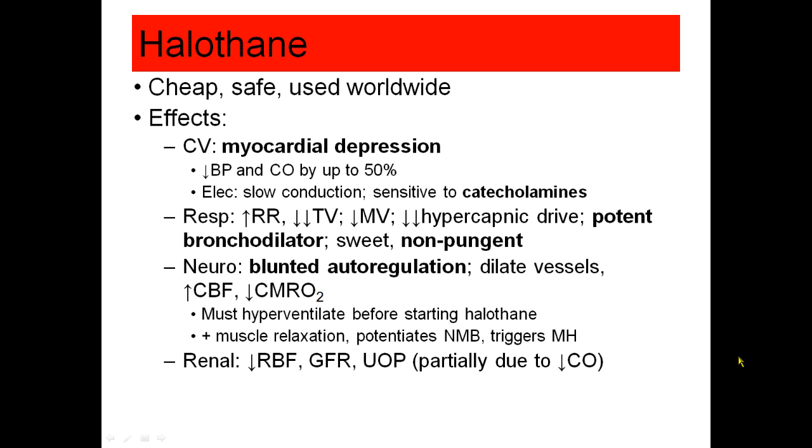You may think that halothane is not appropriate for discussion — most of you have never seen halothane — but there are many countries in the world that still use it. It does still appear on some standardized exams, and there are children's hospitals that still like to use halothane as an induction agent. Halothane is cheap and safe; it's used worldwide.